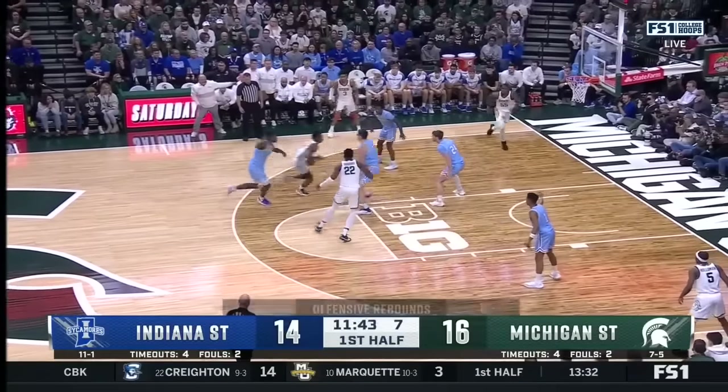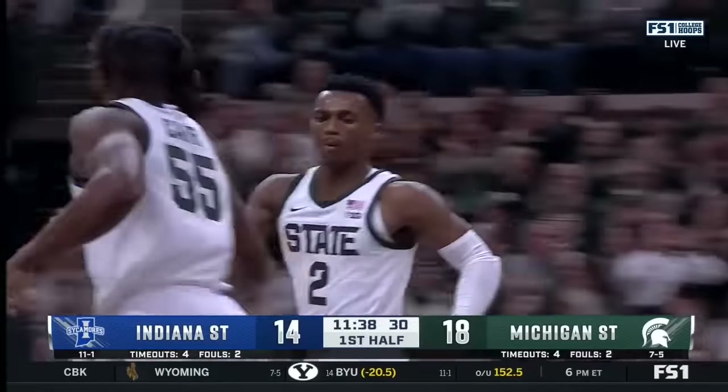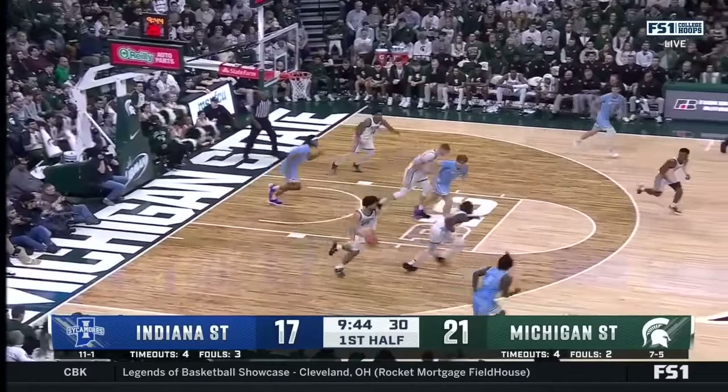He stands 6-9 with a 7-4 wingspan — sets up the alley-oop. Cohen Carr. If Hogarth's not under control, that's a foul, but no call there.